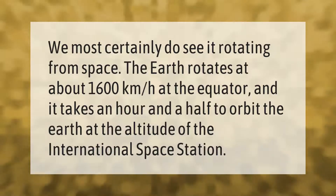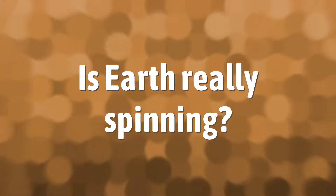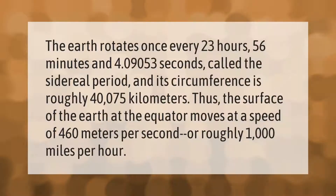The Earth rotates once every 23 hours, 56 minutes, and 4.09053 seconds — called the sidereal period — and its circumference is roughly 40,075 kilometers. Thus the surface of the Earth at the equator moves at a speed of 460 meters per second,